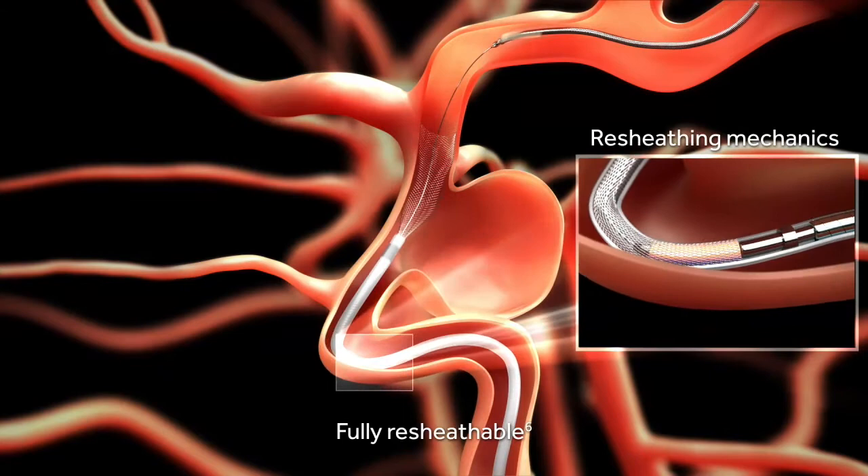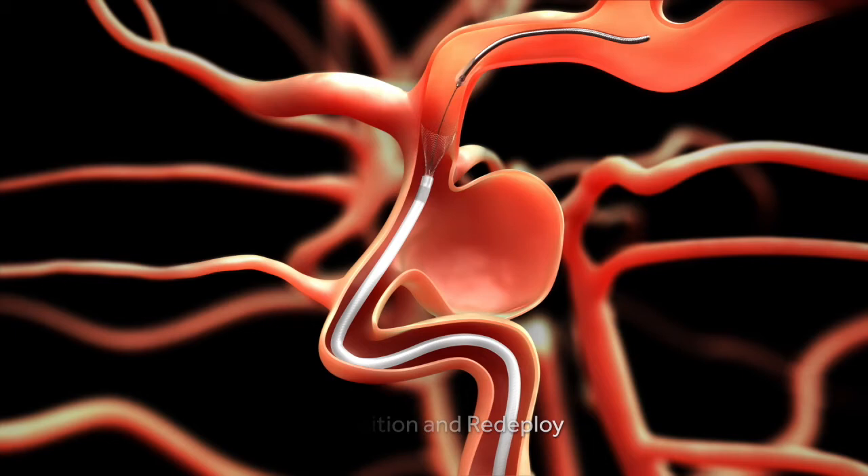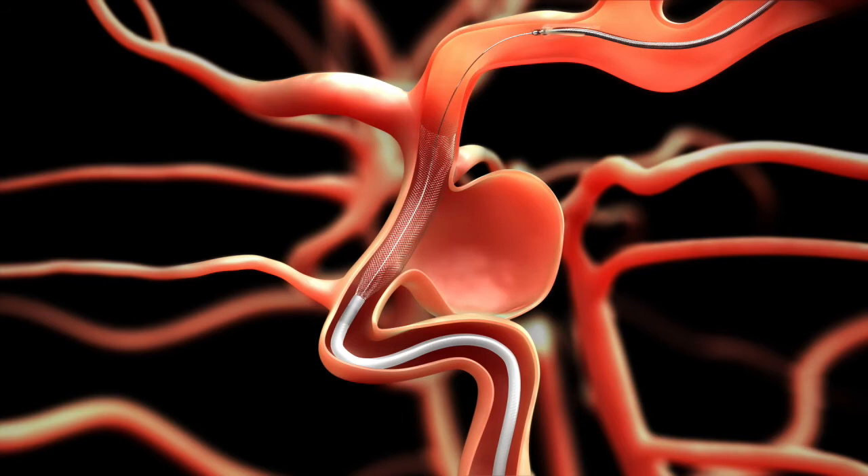This demonstrates that the stent can be repositioned if the physician is not satisfied with the location — this is a very valuable feature that allows for great precision. Once the physician is happy with the location, they can deploy the stent and leave it in place. We then pull the catheter and wire back out.